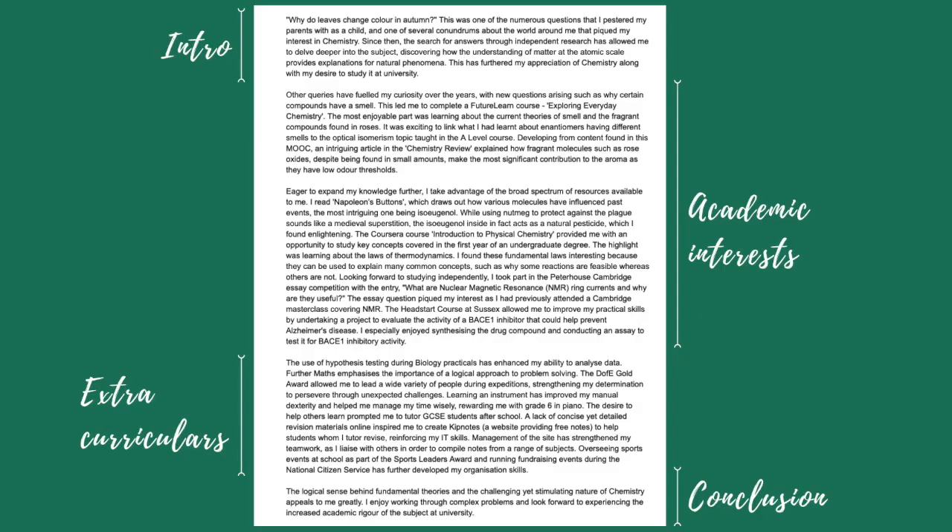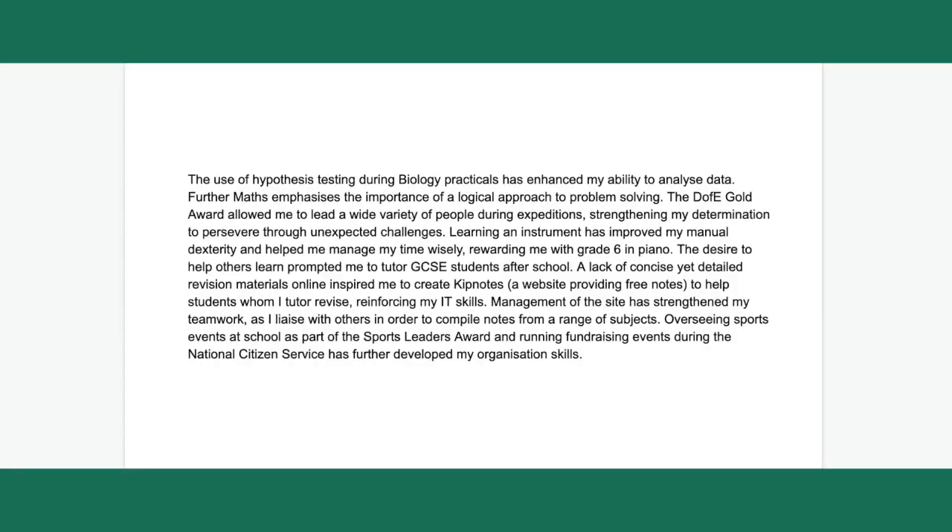The next portion of a personal statement should focus on the transferable skills you have gained from activities not directly relevant to your subject. This paragraph should not be a list of all the things you've done. Make sure you back each activity up with how it has helped you improve in or gain skills you need for your course — otherwise it will just seem irrelevant to the degree subject.